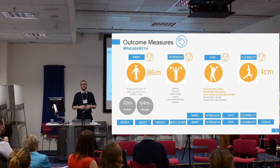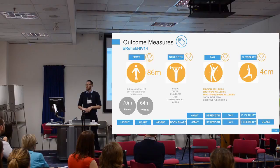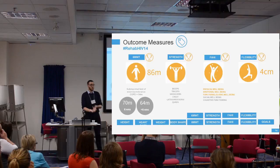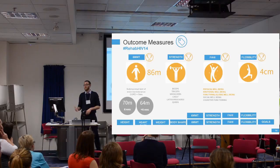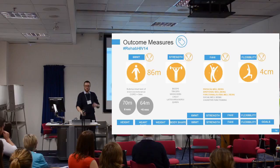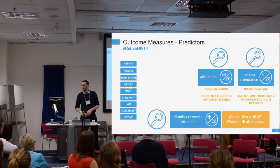There were significant improvements in all strength measurements — biceps, triceps, shoulders, chest, and legs. For health-related quality of life using the FAHI questionnaire, there were significant improvements in physical well-being, which is expected with exercise, but also significant improvements in emotional well-being. There was a trend towards improvements in global and functional well-being, but no change in social or cognitive function. For flexibility, people improved by a statistically significant average of up to 4%, reaching considerably further.